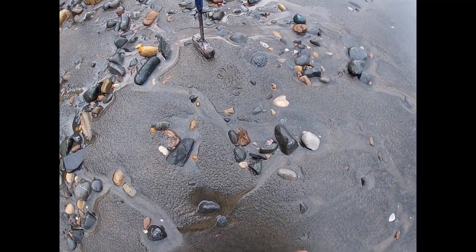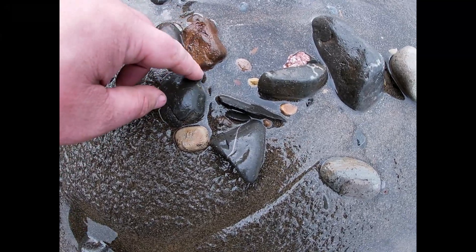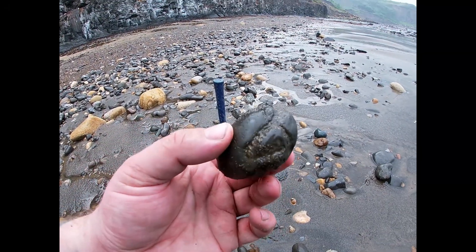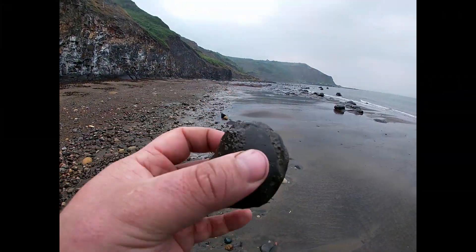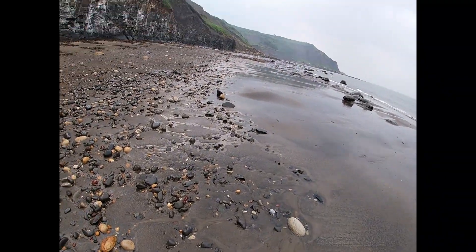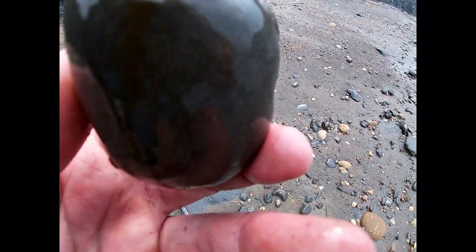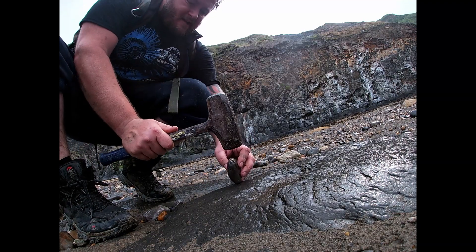I can just see the keel sticking out — can you see it? A little bit closer for you — can you see that there? That's the sort of sign you want to be looking for. So it's a little bit worn... there's another one, and it's not a very good one as you can see. Let's just give it a little split.